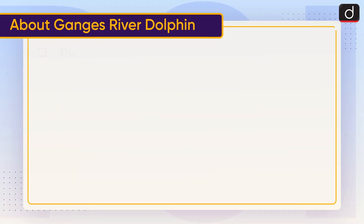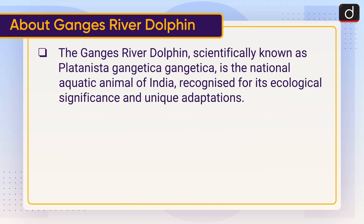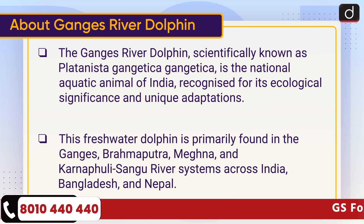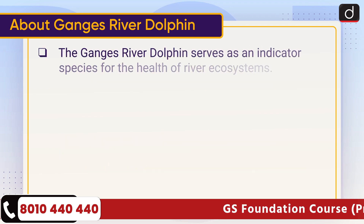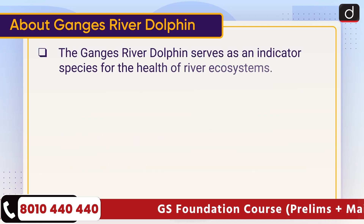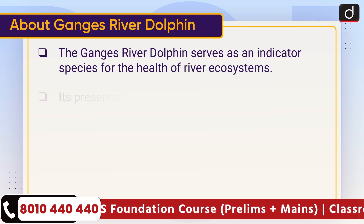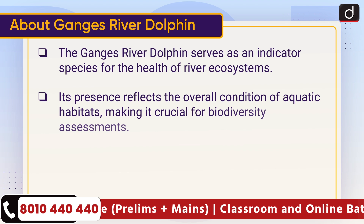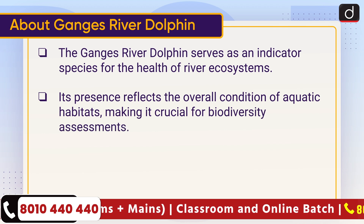The Ganges river dolphin, scientifically known as Platanista gangetica gangetica, is the national aquatic animal of India, recognized for its ecological significance and unique adaptations. This freshwater dolphin is primarily found in the Ganges, Brahmaputra, Meghna, and Karnaphuli-Sangu river systems across India, Bangladesh, and Nepal. The Ganges river dolphin serves as an indicator species for the health of river ecosystems.